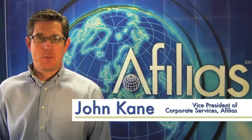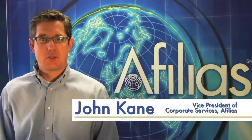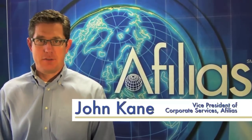Hi, I'm John Kane, Vice President of Corporate Services with Affilius. We frequently get questions within our Managed DNS group such as, what happens if my web server fails?